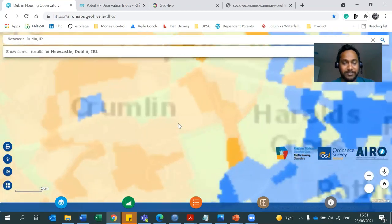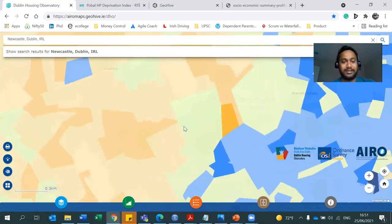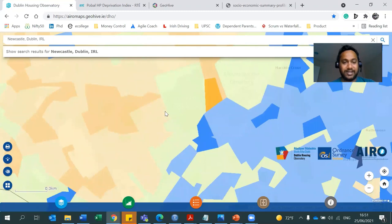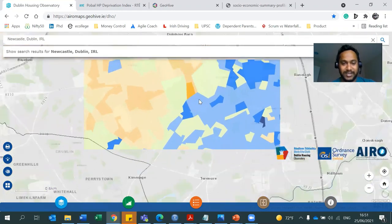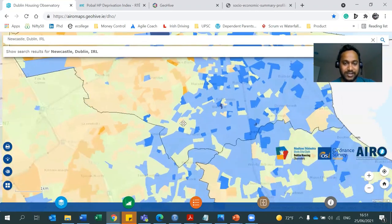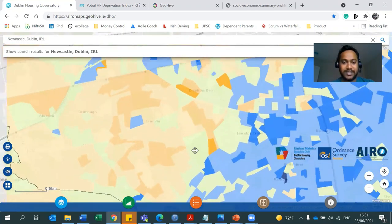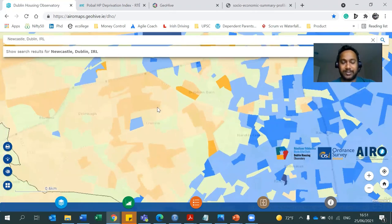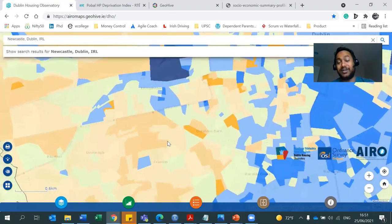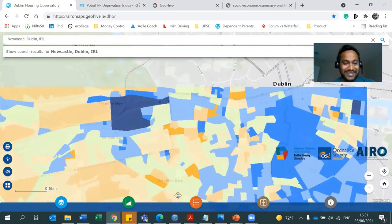I stayed in Kimmage for two years. People said to avoid some areas. But I stayed just in front of the park — the house is in the orangish zone. But the area is covered by affluent and green areas on one side, whereas on the left it was more deprived. I had no issues working on the good side. On the other side I used to encounter some kids making comments, but they never physically harmed me. This map goes down to street level and house location, and you can search.